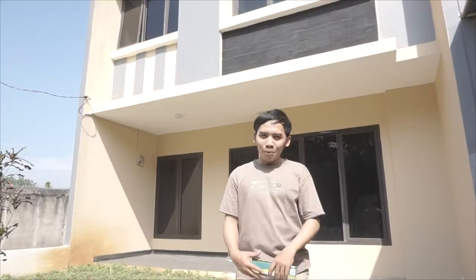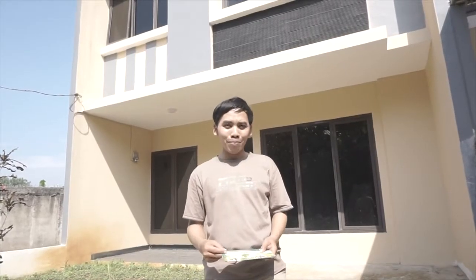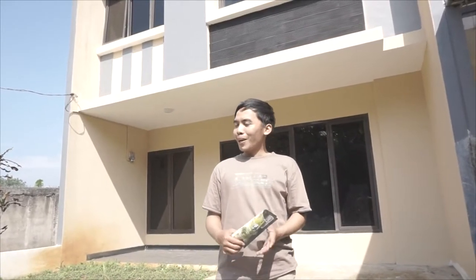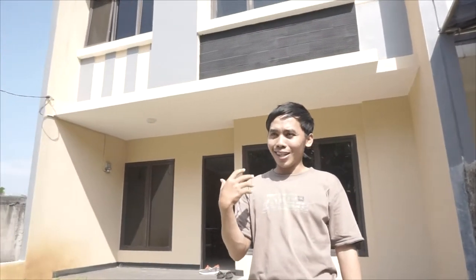Assalamualaikum warahmatullahi wabarakatuh. Selamat pagi. Sekarang saya ada di kota Bogor, tepatnya di Bugulak. Saya ada di Residen Bugulak. Di belakang saya sudah terdapat sebuah unit yang akan kita review pagi hari ini dengan cahaya terik matahari yang sangat enak. Ikut bersama kami.